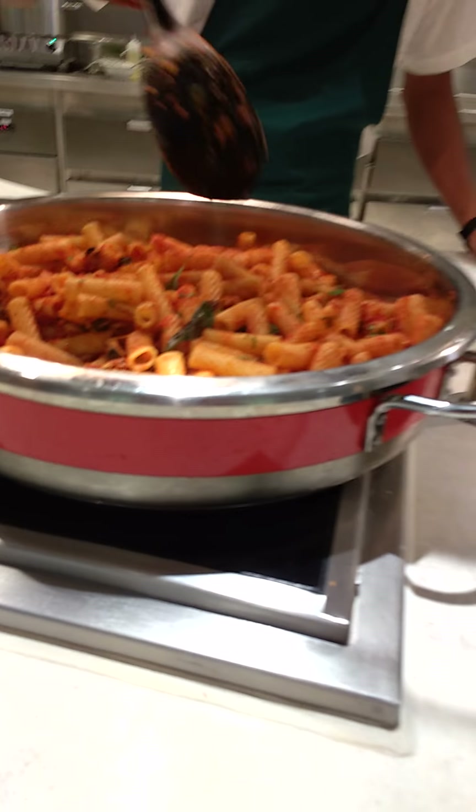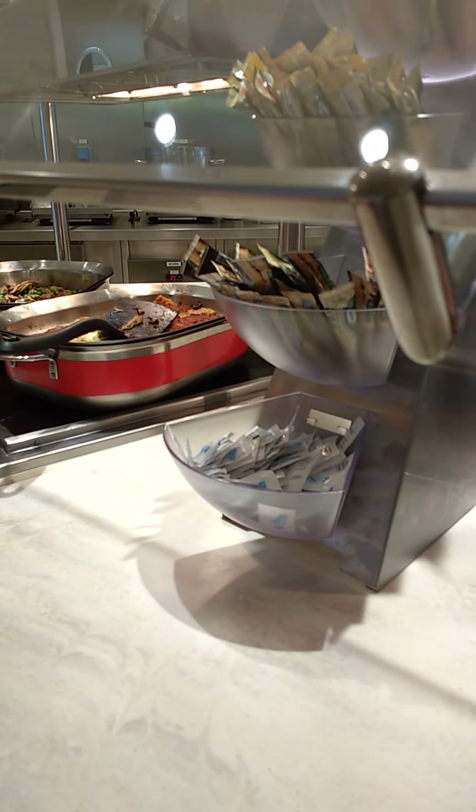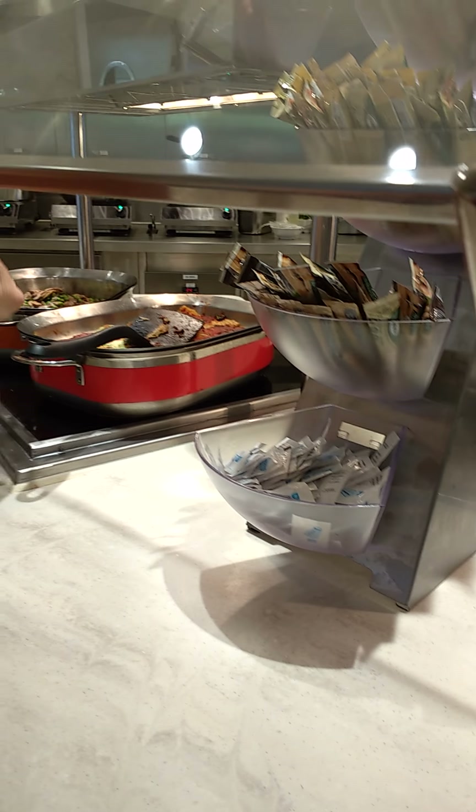There is a pasta section — pasta with basil or parsley, and sauce. There is fish. And there is mushroom and peas.